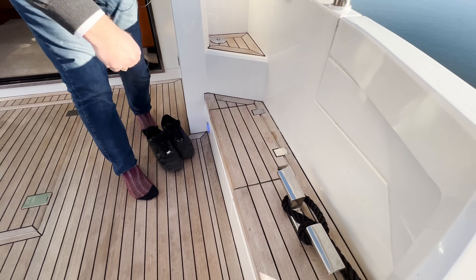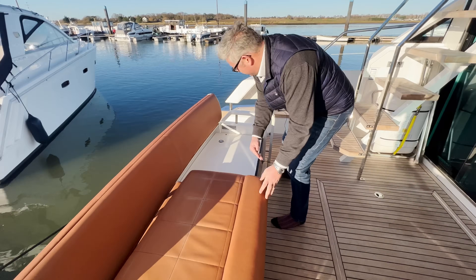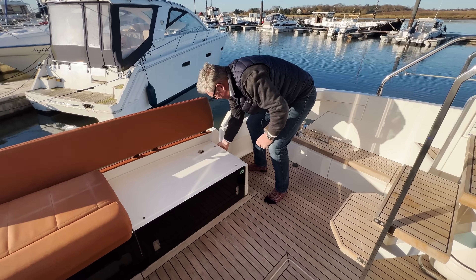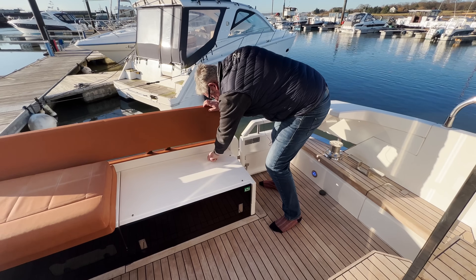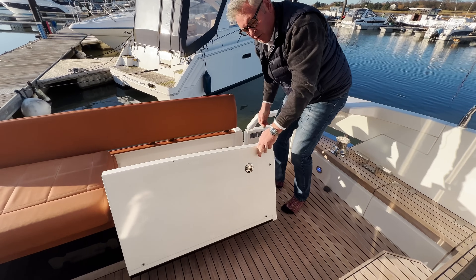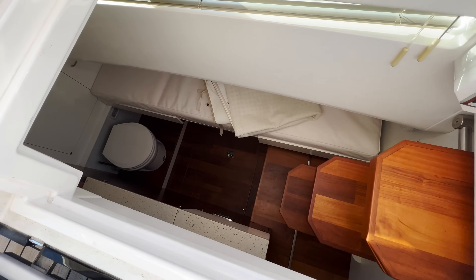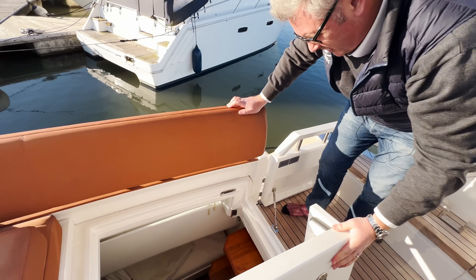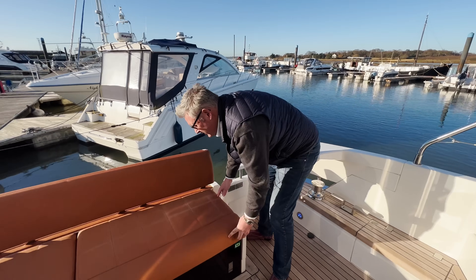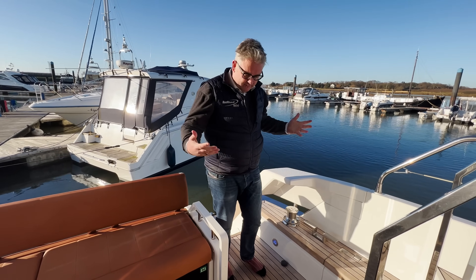There's a rope locker, deck winches, and crew cabin access here. This is based on the Targa 50. You've got a crew cabin down there — you can see the toilet and a bed. It's not the worst crew cabin I've seen; some of those Princess S models have very tight crew cabins, but there's lots of good space here.